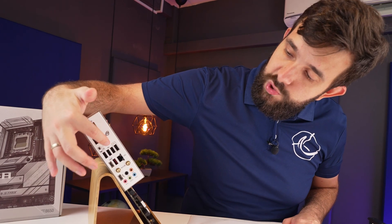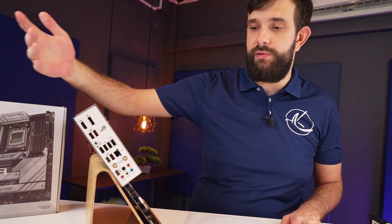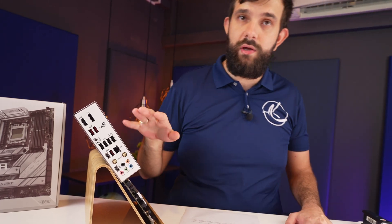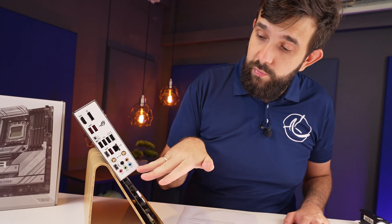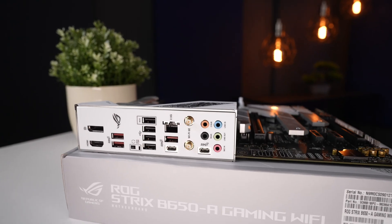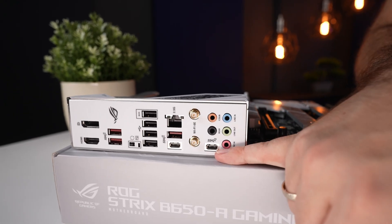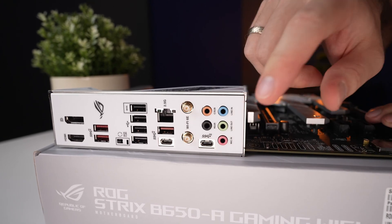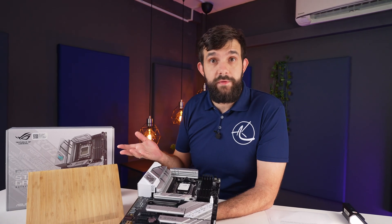The other three USB 2 ports are connected directly to the chipset. Down below, we also have a 2.5 Gigabit networking port using an Intel chip, as well as Wi-Fi 6E. At the bottom, we also have a 20 Gigabit Type-C port, as well as five audio ports should you wish to connect your audio system to this PC.